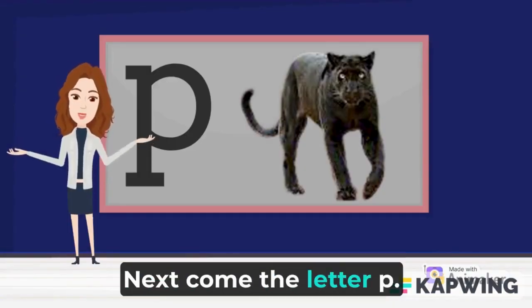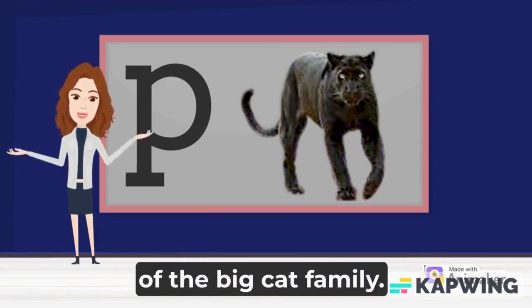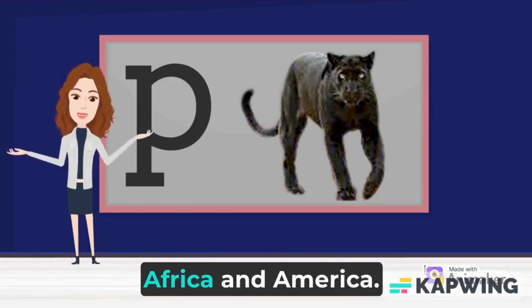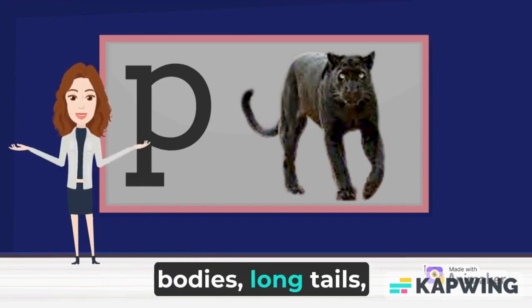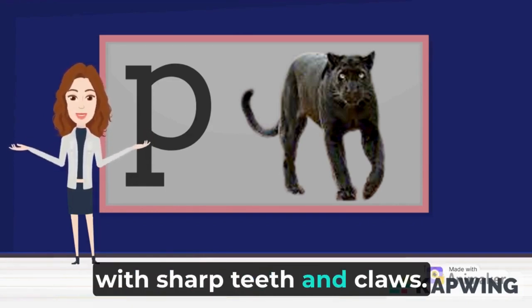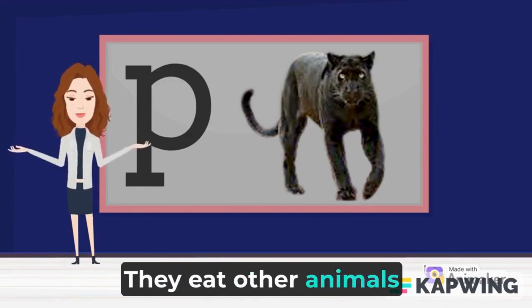Next comes the letter P. P is for panther. The panther is a member of the big cat family. They are natives of Asia, Africa, and America. They have strong and flexible bodies, long tails, and are powerful hunters with sharp teeth and claws. Panthers are carnivores — they eat other animals to survive.